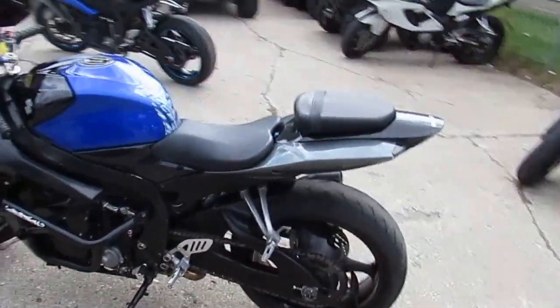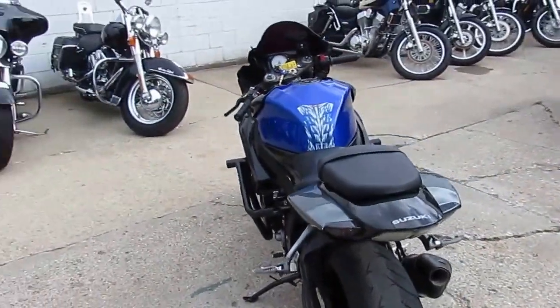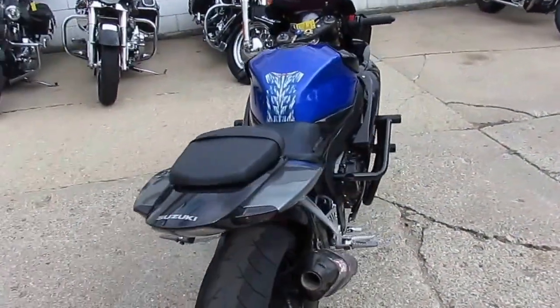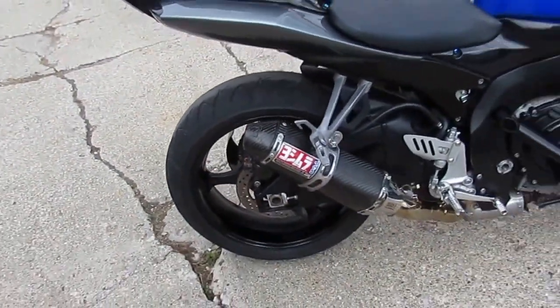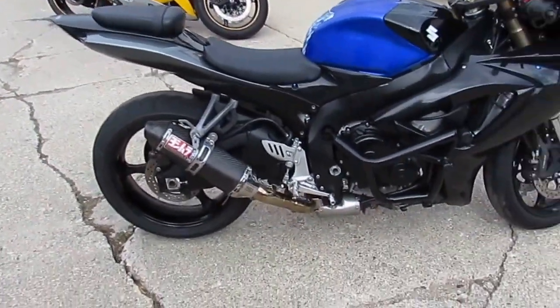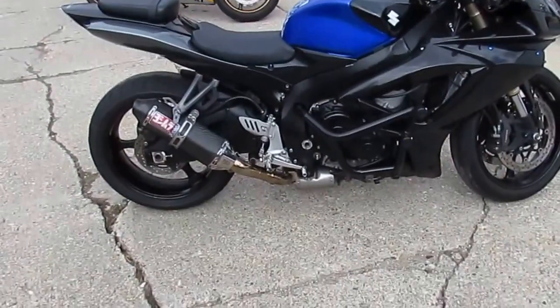This one's a 2007 Suzuki Gixxer 600 crotch rocket for sale. This bike's only got 12,500 miles. It's loaded up — comes in a sharp black and blue paint scheme, fender eliminator kit, CRG lever levers, and the tri-oval carbon fiber Yoshimura exhaust.